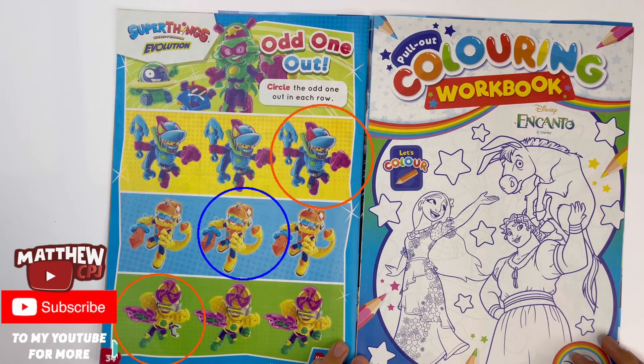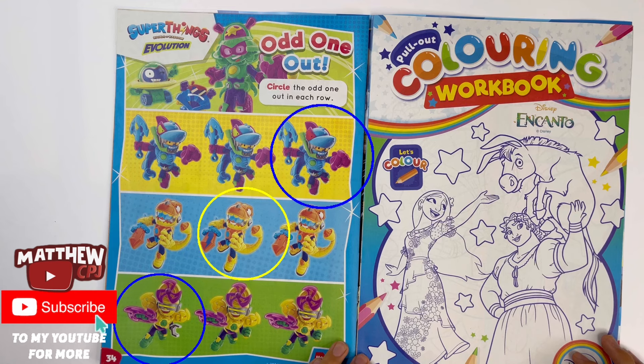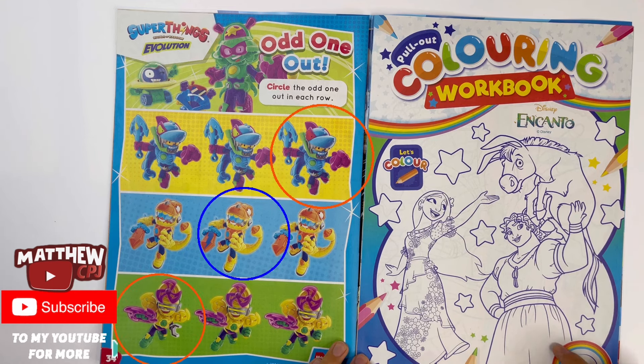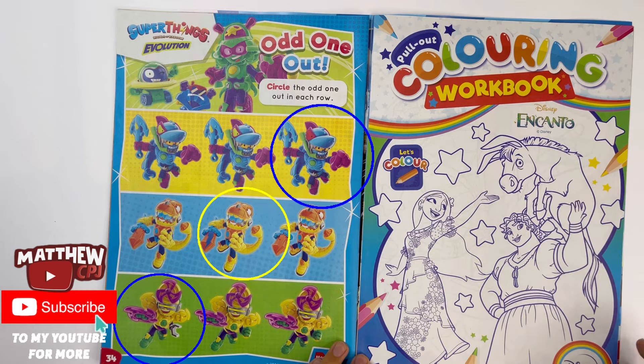Pull out colouring workbook. Here you've got Encanto — you can colour Mirabel's sisters Isabella and Luisa. She's holding up one of those donkeys.